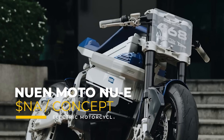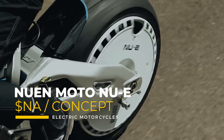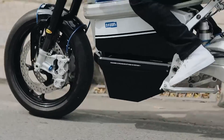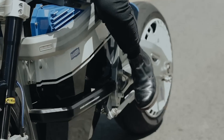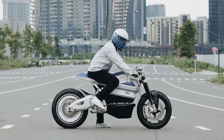And while we're on the topic of Nuenmoto, this is their new E concept. It doesn't have an official price tag, but its innovative design and features are generating significant buzz in the electric motorcycle community. The new E emphasizes a minimalist aesthetic while prioritizing performance and efficiency.